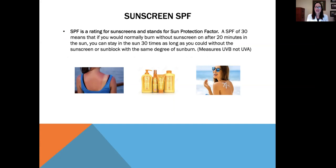What is SPF? SPF stands for sun protection factor. An SPF of 30 means that if you would normally burn without sunscreen after 20 minutes in the sun, you can stay in the sun 30 times as long with the same degree of sunburn. And it measures UVB, not UVA.